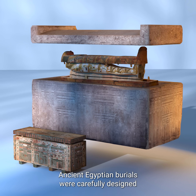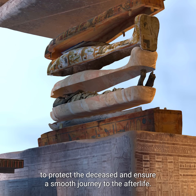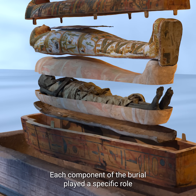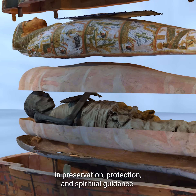Ancient Egyptian burials were carefully designed to protect the deceased and ensure a smooth journey to the afterlife. Each component of the burial played a specific role in preservation, protection, and spiritual guidance.